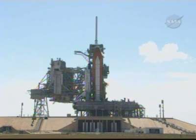At this time, launch controllers are not tracking any issues that will prevent us from launching on time at 5:02 p.m. Eastern.